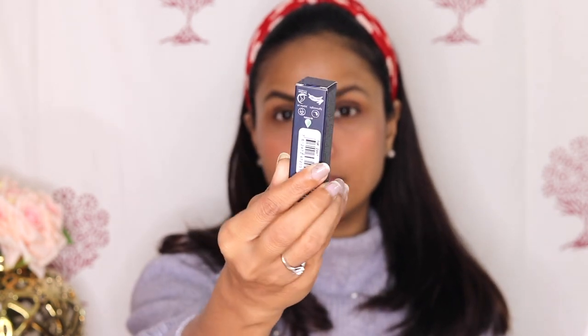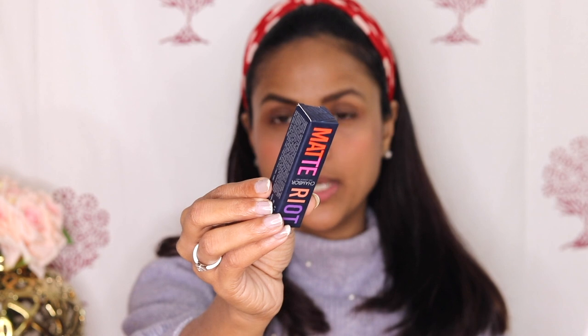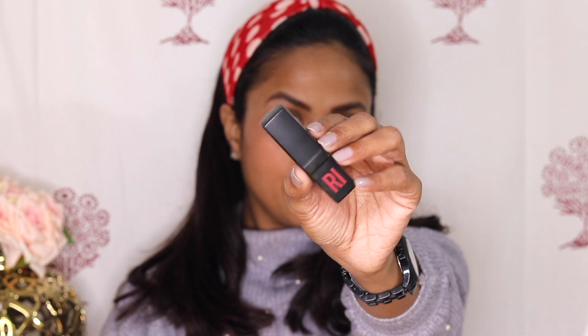Here is how the outer packaging looks like. It comes in cardboard packaging with 'Matte Riot' written on one side, and this is how the actual bullet case looks like. It has 'Riot' written on the bottom part — it's a matte black case. I find the packaging really flimsy. When I compared it with the Lacme Cushion Matte lipsticks, which are my current favorite, I find this packaging very flimsy, very basic, and actually quite cheap.